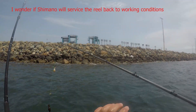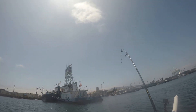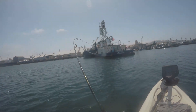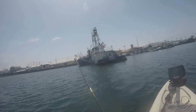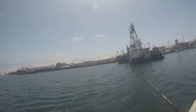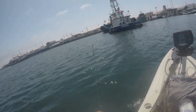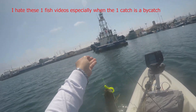I think this thing is the — ten bass, probably 12 inches, 13 inches.